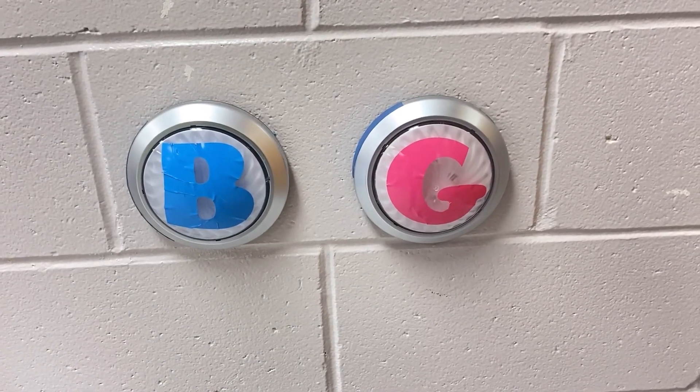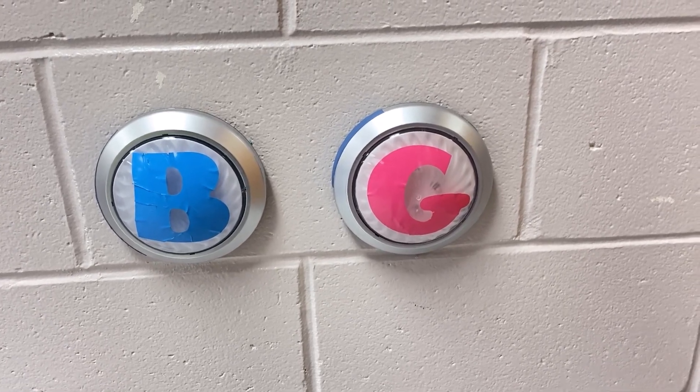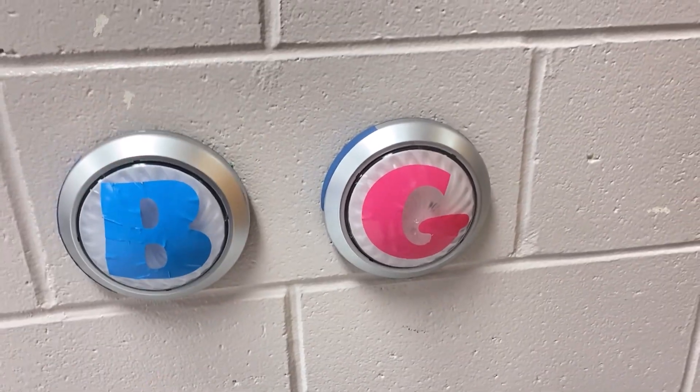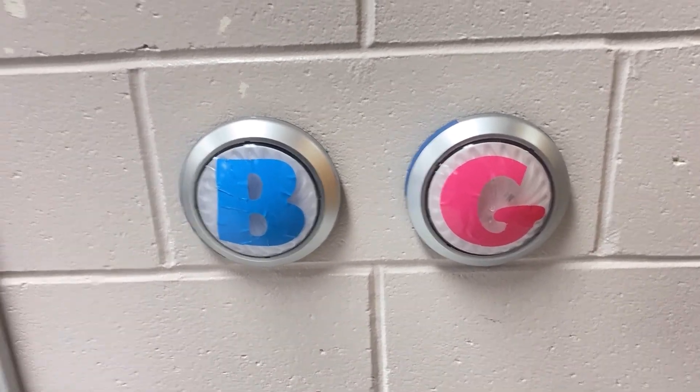These are the bathroom lights that I made. If somebody has to leave the music room for any reason, they push the button and then when they come back they turn the light off. I have one for girls and one for boys, and that just keeps things a little more controlled.